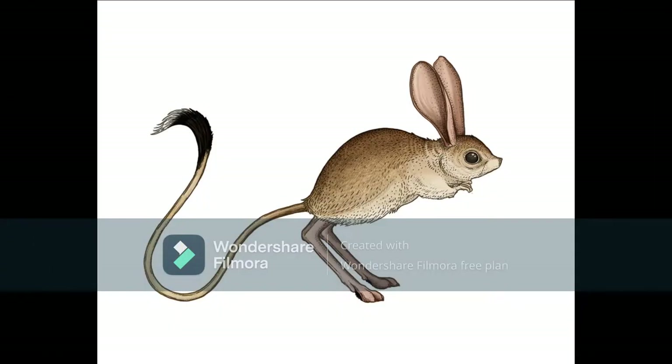These modern-day rattatas come at a staggering 15 centimeters tall with amazingly long tails that can grow up to 25 centimeters.